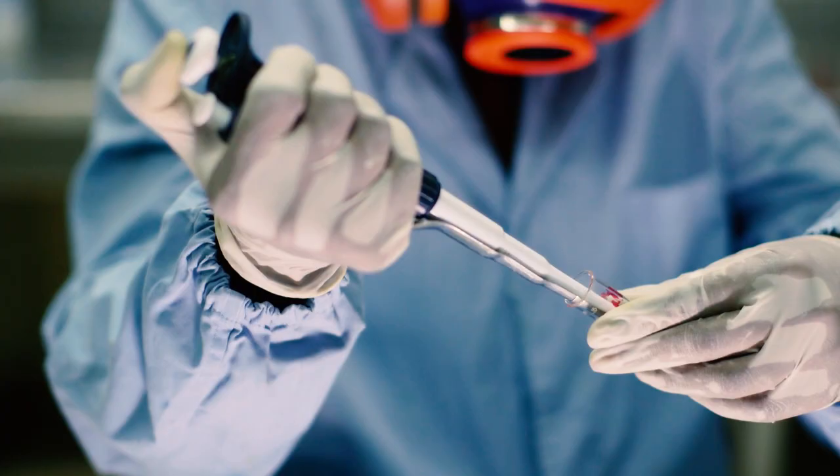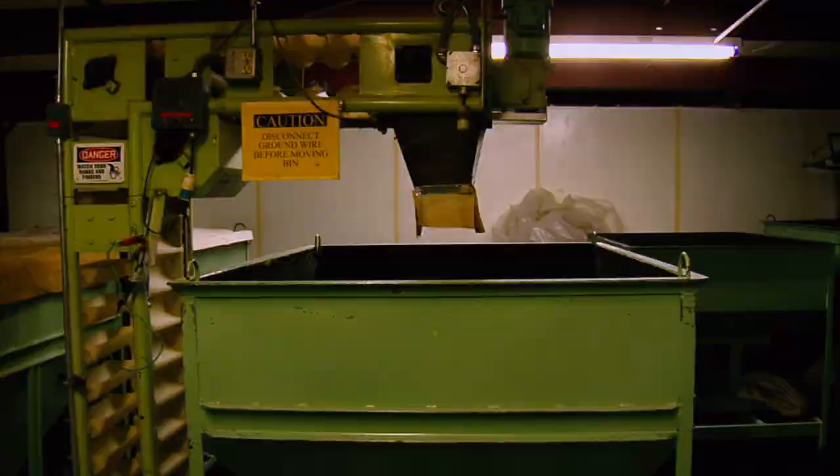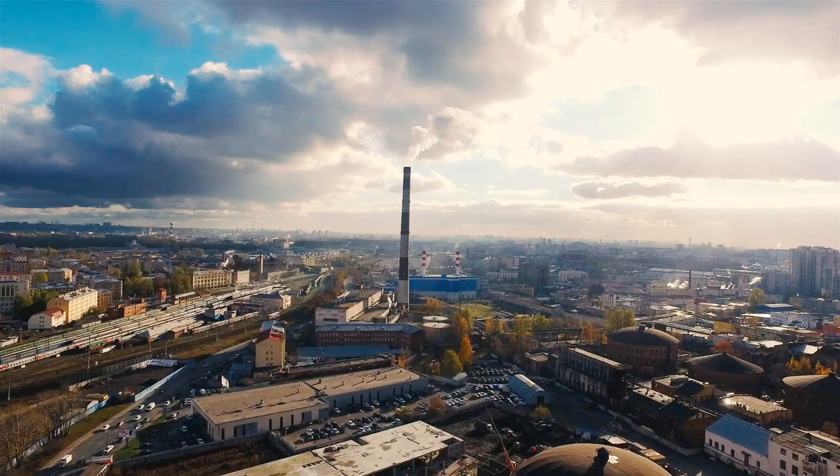In industries ranging from semiconductors, pharmaceutical, automotive, printing, food processing, data centers, airports, hospitals, water treatment plants, government facilities, and power substations.